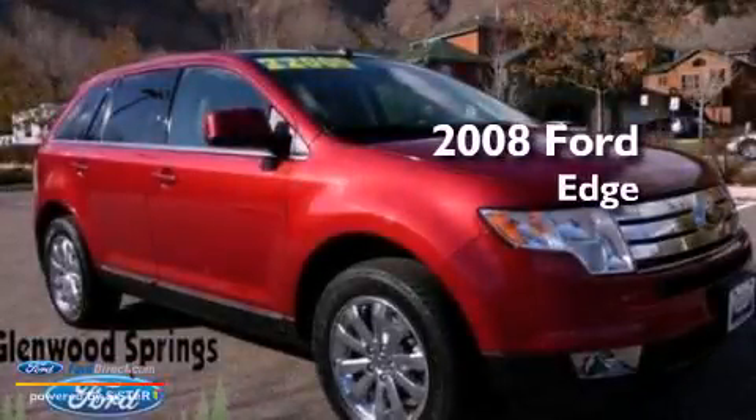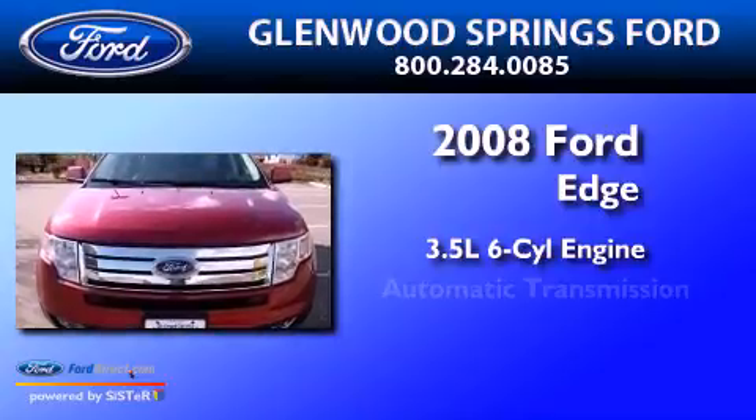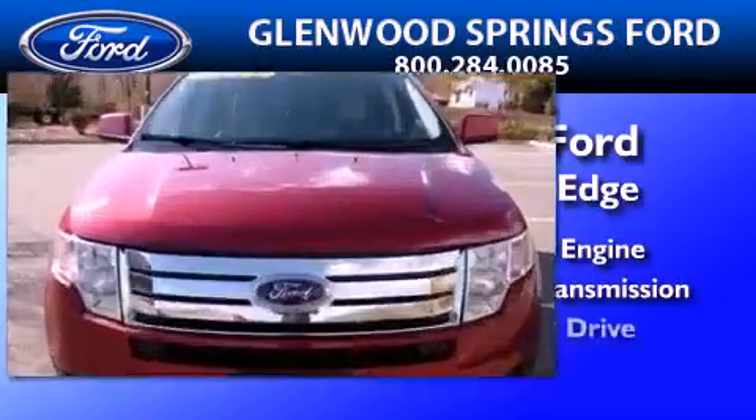This is a 2008 Ford Edge. It has a 3.5-liter, six-cylinder engine, an automatic transmission, and all-wheel drive.